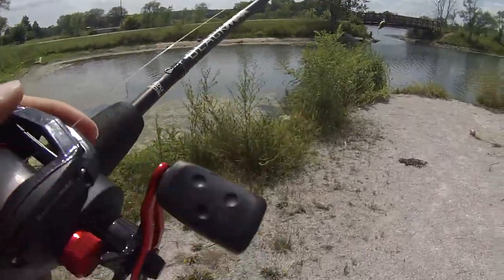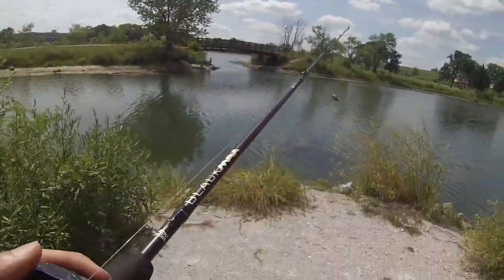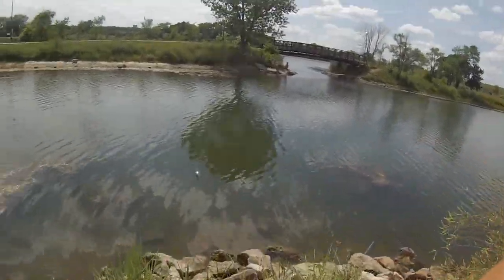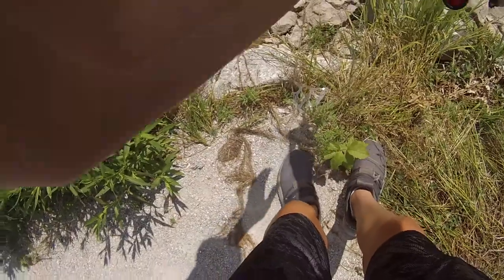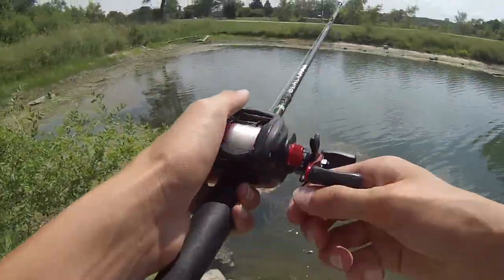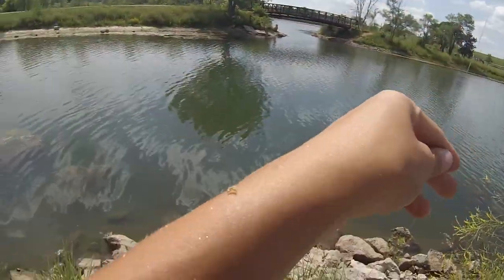I must say, it feels a lot different going from wind grips to the Abu Garcia knobs. That's a good bass right there. That was a big fish — like a three pounder. Look at how clear this water is, that's amazing.